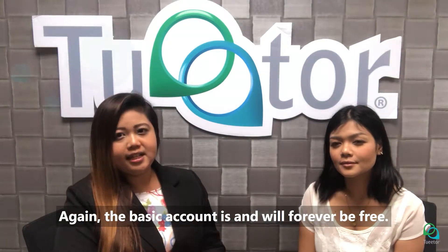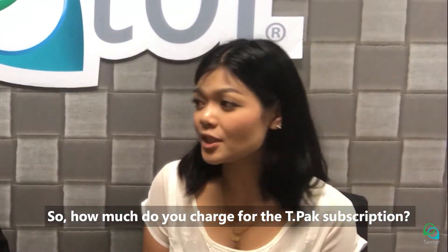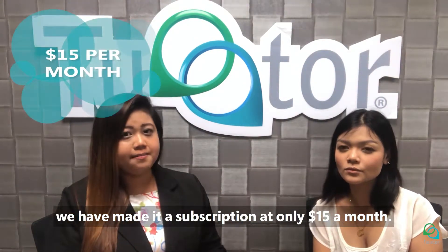Again, the basic account is and will forever be free. So how much do you charge for TPAC subscription? To ensure that TPAC is affordable for everyone, we have made it a subscription at only $15 a month.